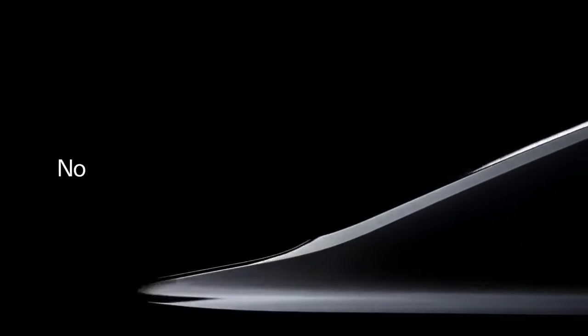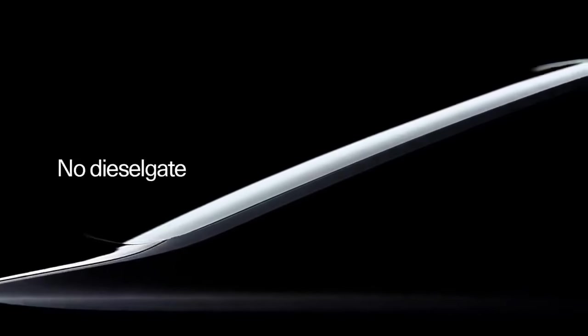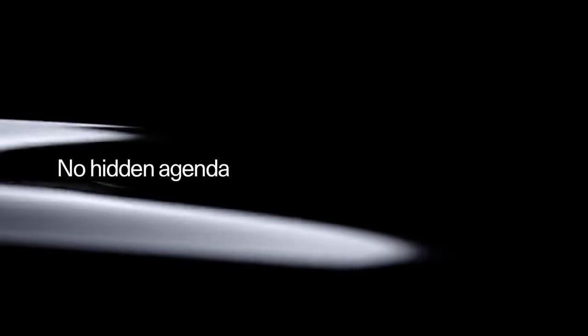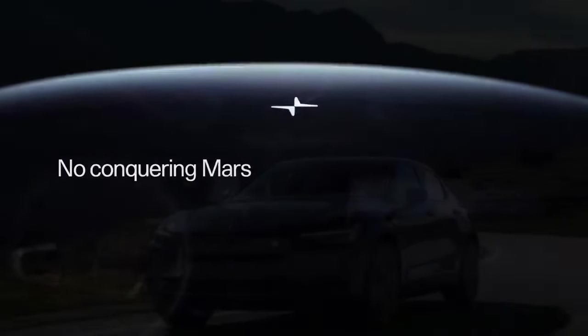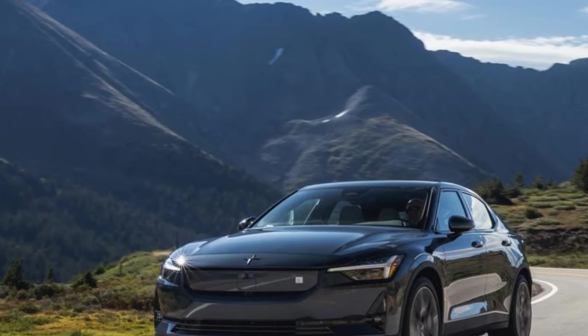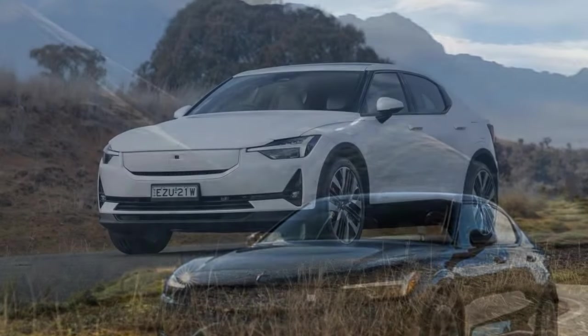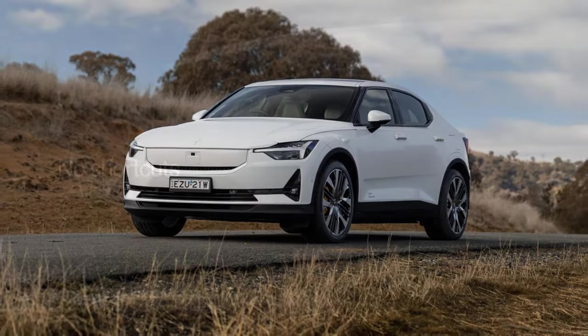Upon its initial introduction, the Polestar 2 EV positioned itself as a credible alternative to the Tesla Model 3, a leading premium sedan in the U.S. Having transitioned from Volvo's performance-focused division to an independent brand, Polestar faced high expectations. However, the vehicle's range and fast-charging capabilities — critical factors for electric vehicles — fell short of Tesla's standards.